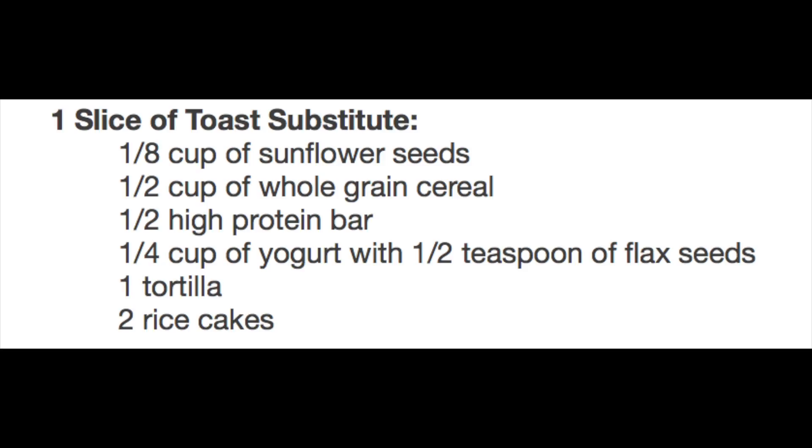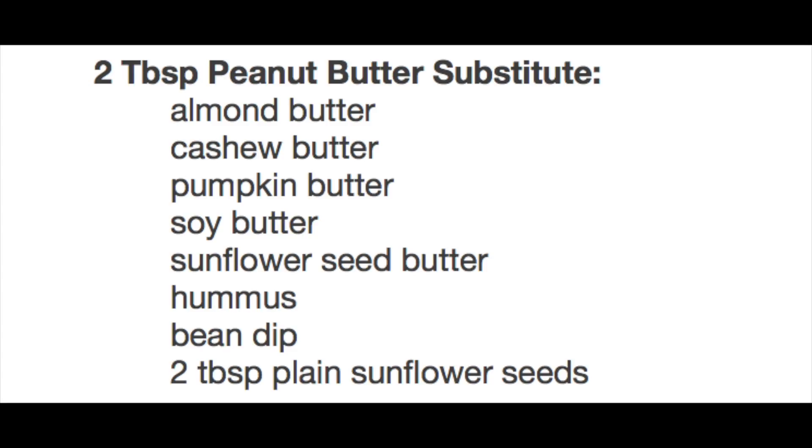For the slice of toast you can have one-eighth cup of sunflower seeds, a half cup of whole grain cereal, a half high protein bar, one-fourth cup of yogurt with a half teaspoon of flax seeds, one tortilla, or two rice cakes. When I substituted the diet I had the rice cakes — not too bad. For the peanut butter you can substitute with two tablespoons of almond butter, cashew butter, pumpkin butter, soy butter, sunflower seed butter, hummus, bean dip, or two tablespoons of plain sunflower seeds. So for people who have nut allergies, there's definitely something there for you.